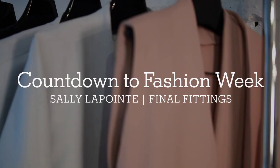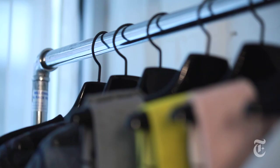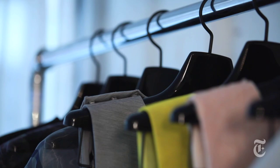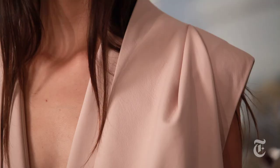Right now we're in our final sample stage. I have about 32 looks on the runway, about 20 fully completed, and we're looking at all final pieces for the runway and making last-minute edits and tweaking them to perfection.